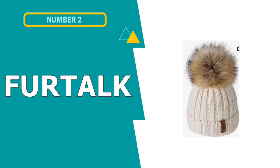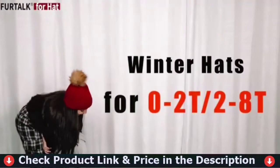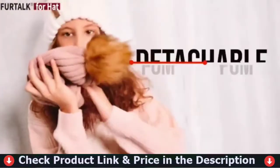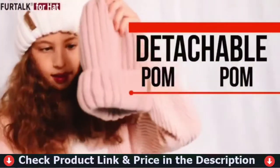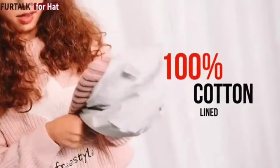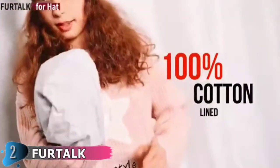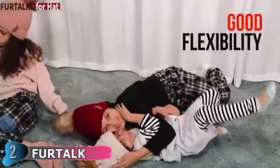Number 2 on this best kids' winter hats list is the Fur Talk Kids Winter Hat Toddler. This is beautifully and softly knitted — the knit part is 100% soft acrylic, and the pom pom is high quality faux raccoon fur. Great fit for both little boys and little girls alike. Available in two sizes, the fit ranges from baby and toddler to kids and children, with head circumference 15.7–21.2 inches.